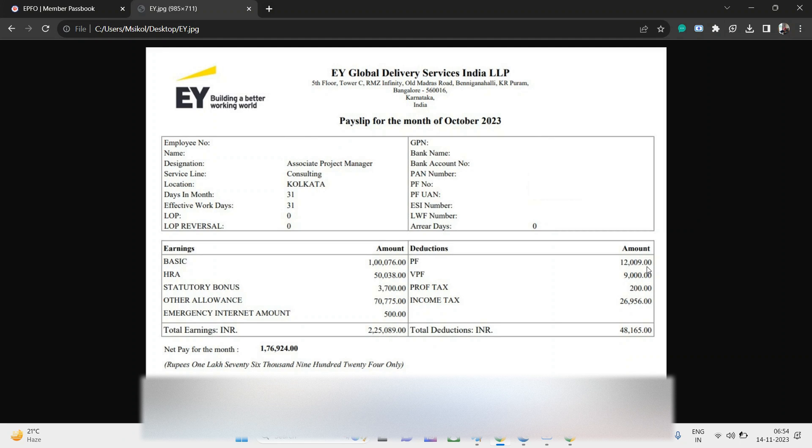So a person working as an Associate Project Manager in EY at the Kolkata location is earning a net salary of around 1,76,924 rupees. It should be noted that for locations like Bangalore, the salary is slightly higher — the overall package is a bit higher for other locations as well.